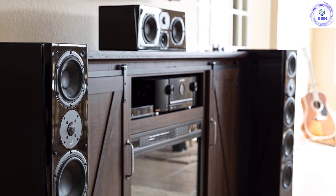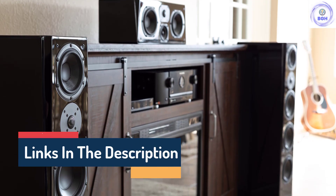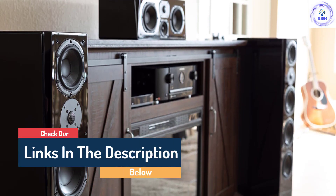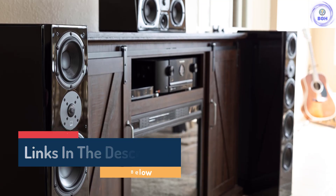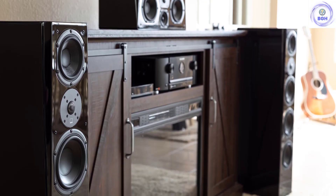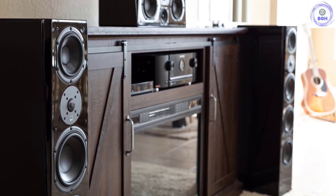At the current price, this may not be an issue for most people — chances are if you can afford them, you've got a good amp anyway. But they are significantly less forgiving than a speaker like the Q Acoustics 3050i. All the same, we believe these are the best floor-standing speakers you can buy at the moment.